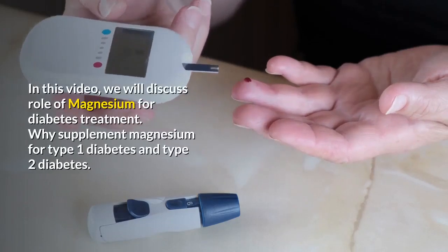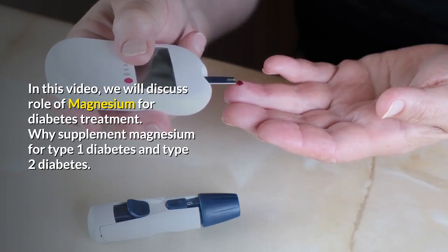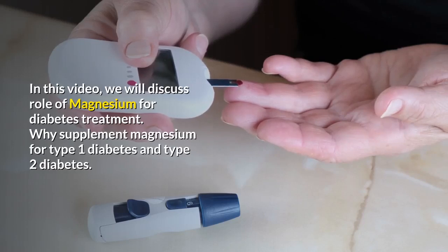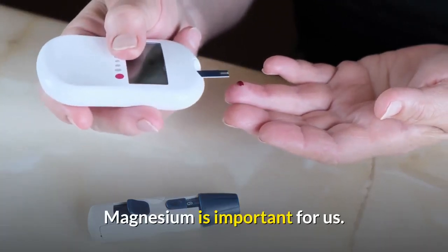Hello guys. In this video we will discuss the role of magnesium for diabetes treatment. Why supplement magnesium for type 1 diabetes and type 2 diabetes mellitus? And why diabetics are deficient in magnesium? And why magnesium is important for us?